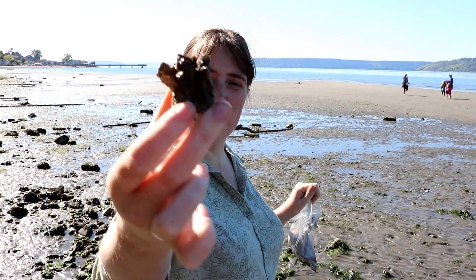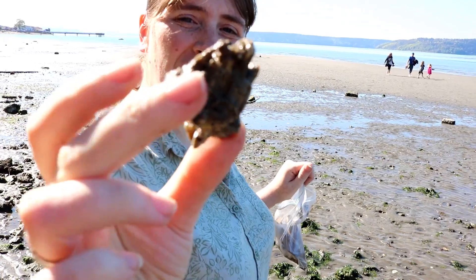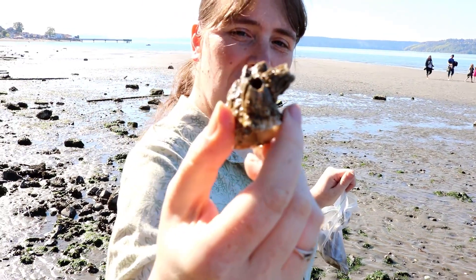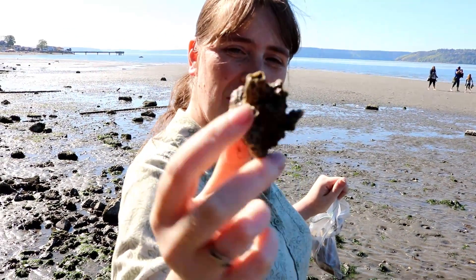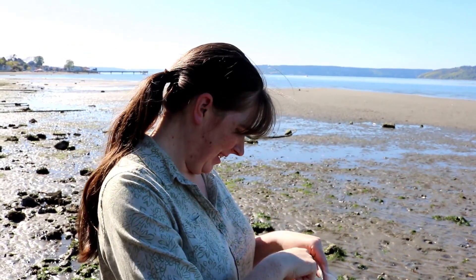I found one of those huge barnacles — it's got a couple smaller ones stuck to it. This one's not alive. That thing's huge — it's about as big as a golf ball.